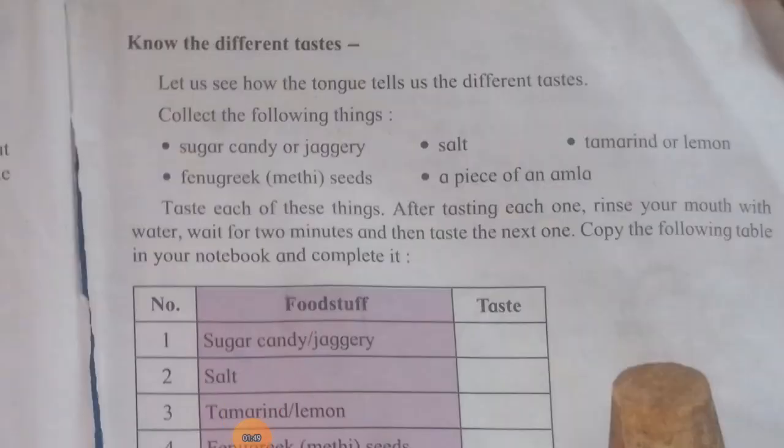Know the different tastes. Let us see how the tongue tells us the different tastes. Collect the following things. Nir majay vivida chavincha aswad — know the different tastes. Manjay nir niralya padharthancha chavincha bela kasha kaltat. We will do the following activity with water to understand how we recognize tastes.